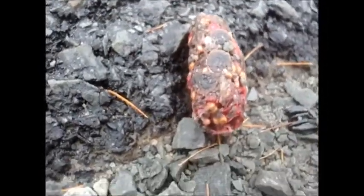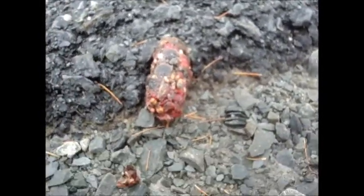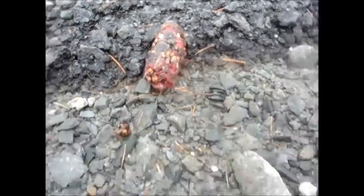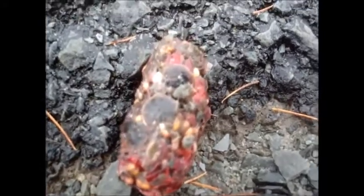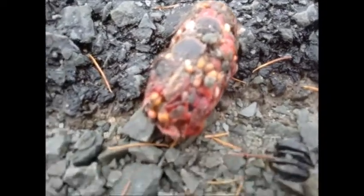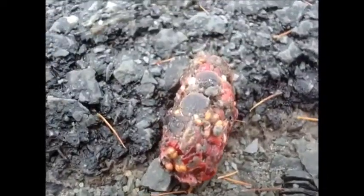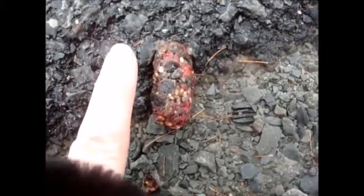I just wanted to show you guys this, because this is one of those rare things that you don't see every day. The size of it is probably about an inch and a quarter. As you can see, there's a lot of little seeds in there, a lot of very interesting little materials. It's probably about as big as my thumb in diameter. I'll just show you there — that's how big it is compared to my finger.